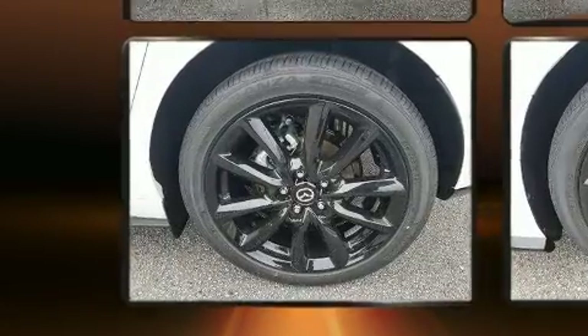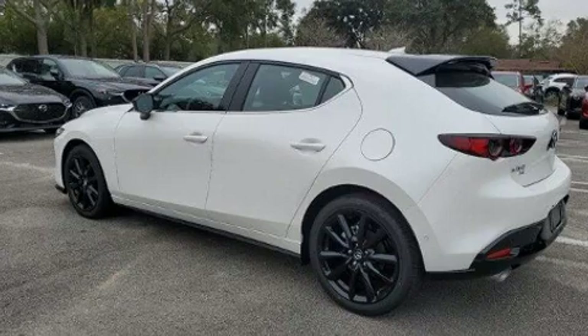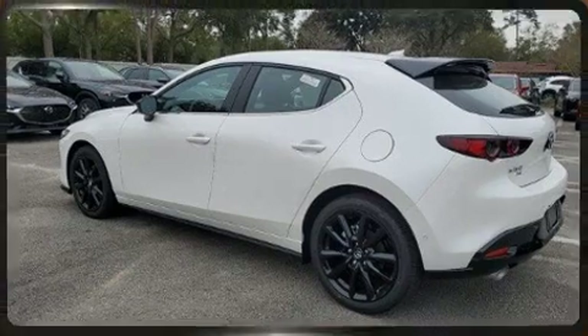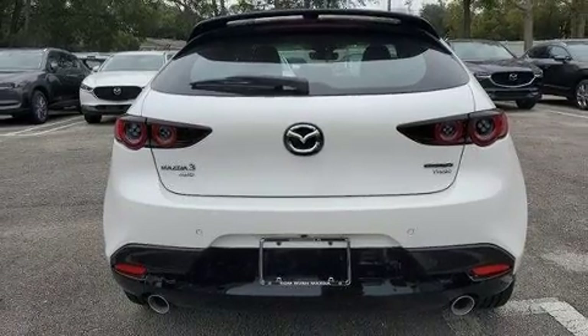Mazda prioritized practicality, efficiency, and style by including leather upholstery, a tachometer, a built-in garage door transmitter, and a power moonroof that opens up the cabin to the natural environment.